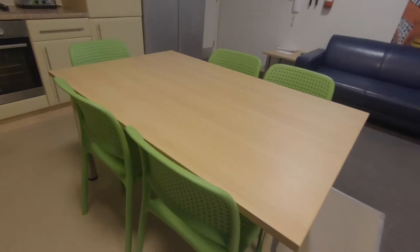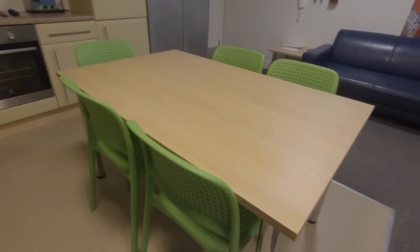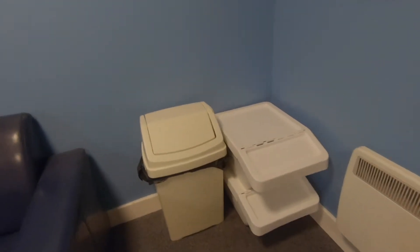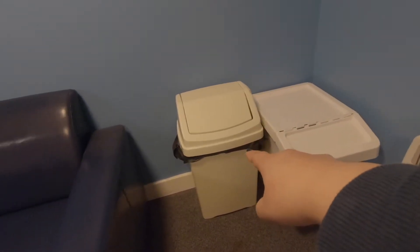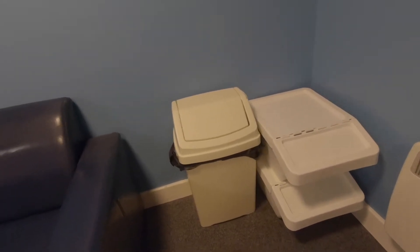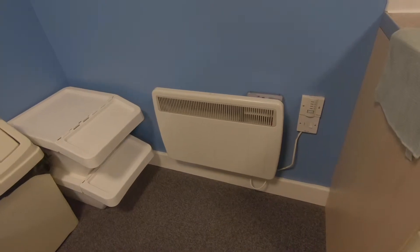La mesa con una silla para cada uno de los habitantes. También están los sillones y de este lado están los contenedores de basura. El de la derecha es para basura reciclable, todo lo que es plástico, papel, latas; y el de la izquierda es para basura general. Esos usualmente los vaciamos una vez cada siete días.